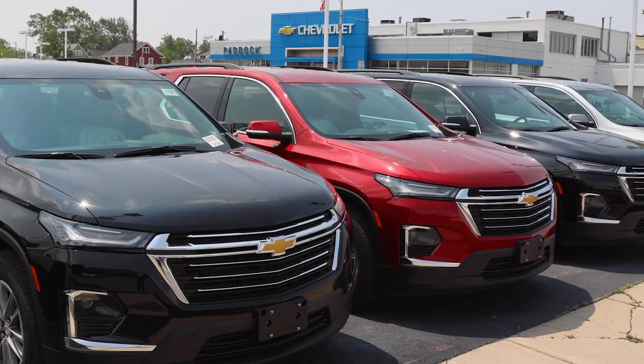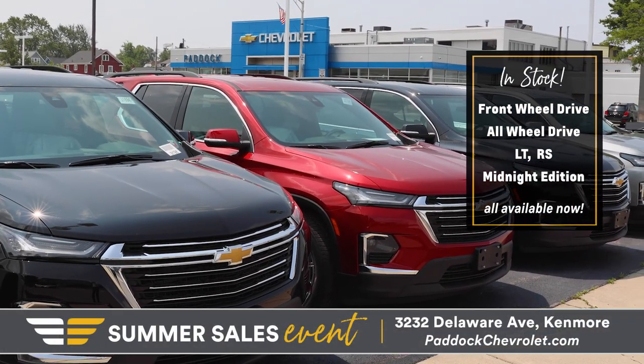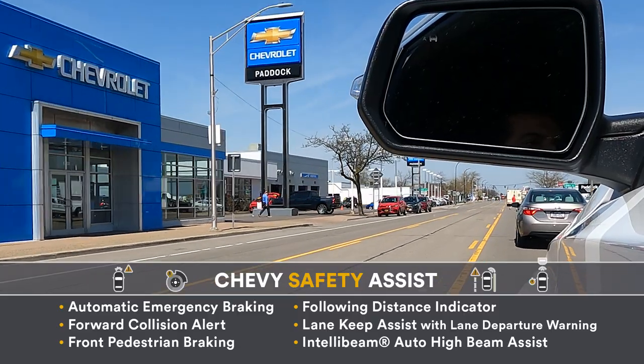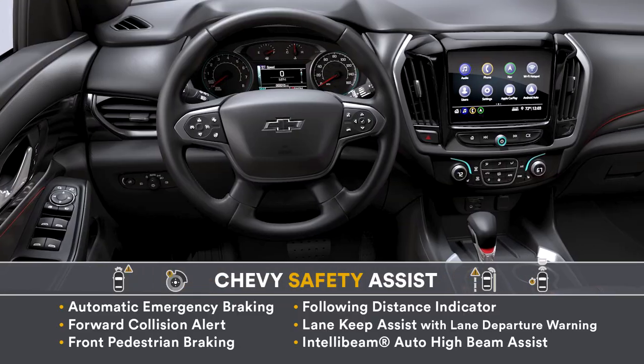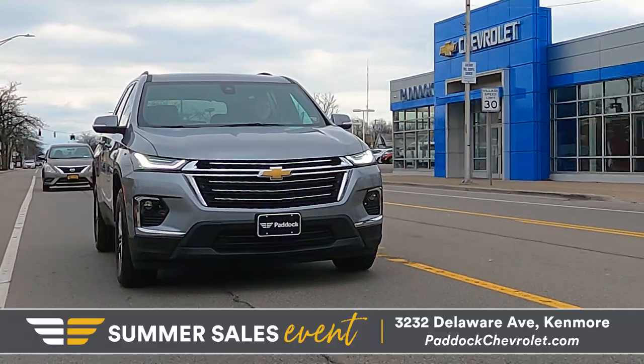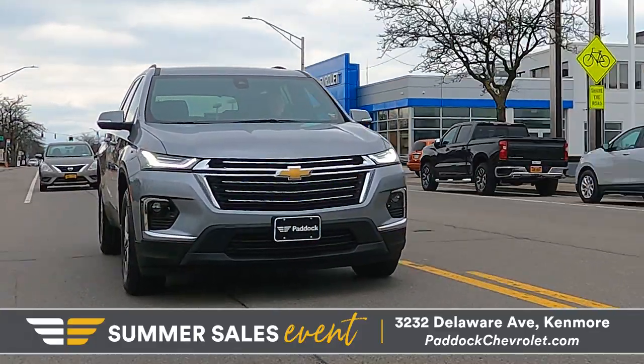The wait is finally over. Paddock Chevrolet has Chevy Traverse on the ground ready for you to take home today. Equipped with Chevy Safety Assist, a suite of six advanced safety features, and available safety and driver assistance technologies, the Traverse gives you peace of mind on all your drives.